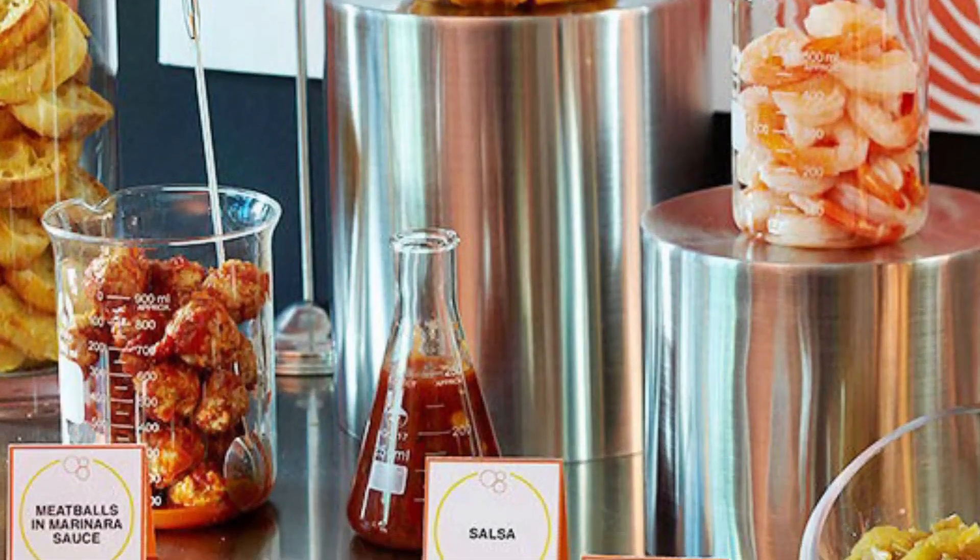We have parties every quarter, and every Halloween we have a theme — last year it was superheroes and the year before that it was animals. It is really fun to be in the lab.